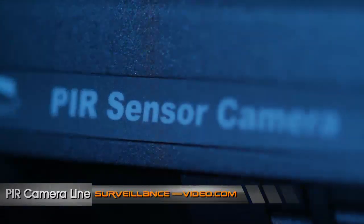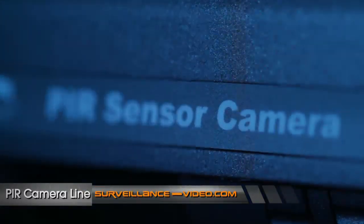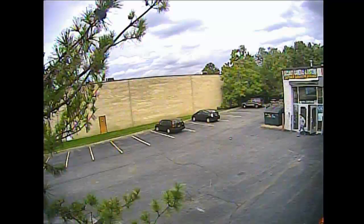Spico's PIR cameras include a unique PIR sensor and built-in white IR LEDs. When motion is detected by the built-in PIR sensor, the LEDs will automatically shine an intense bright light towards the camera's viewing area. This will alert the perpetrator that a camera is recording, which should chase the criminal away before an event occurs.